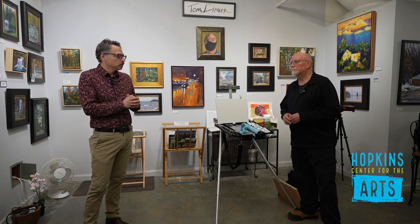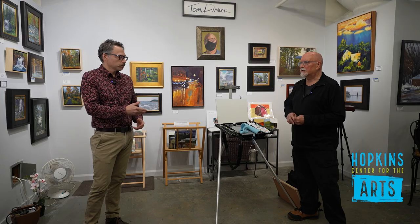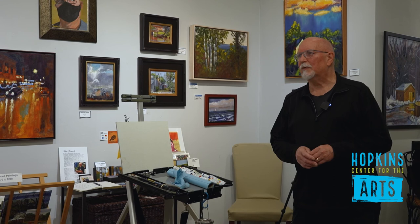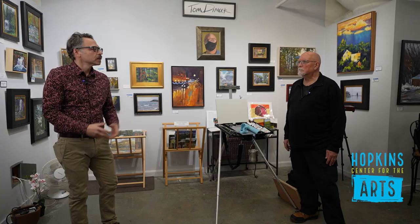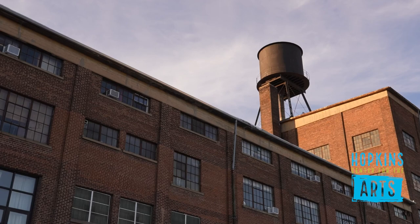Reportage. So where else might one see your work? I'm in different group shows and not in any formal gallery. My website would be the best place to see it — it's www.tomdimmickstudio.com. I have a link, and if you want to buy something, you can pop on the link and I can ship it to you. Tom, thank you so much for sharing your work with our community. Yeah, pleasure — it's all mine. Thank you.